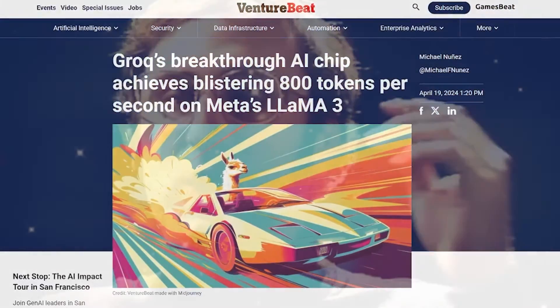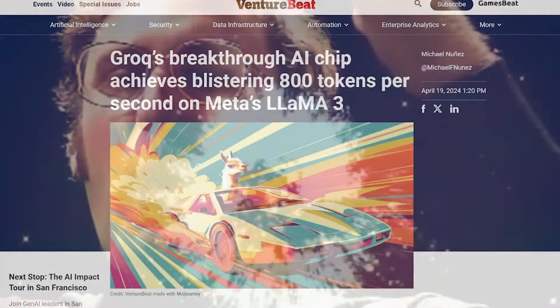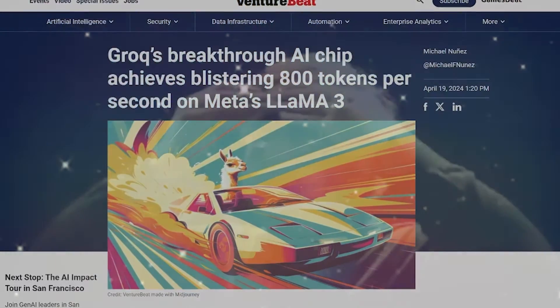The AI startup Groq has achieved insane speeds when paired with the new Llama 3 model out of Meta. Today on the podcast, I'm going to be breaking down why this is important, just how fast this is, benchmarking this, comparing this to ChatGPT-4, and saying why I think this may be a huge competitor and maybe a huge thorn in NVIDIA's side.